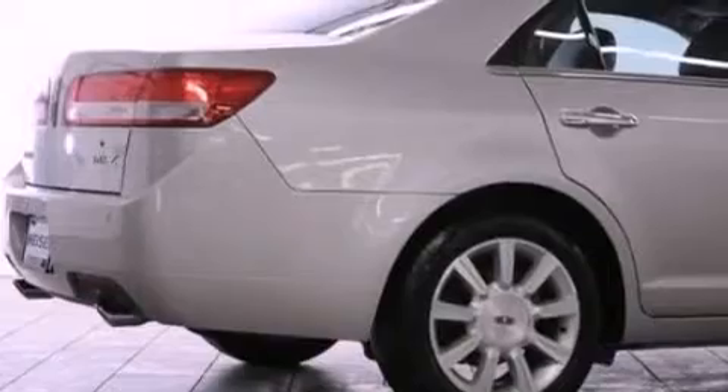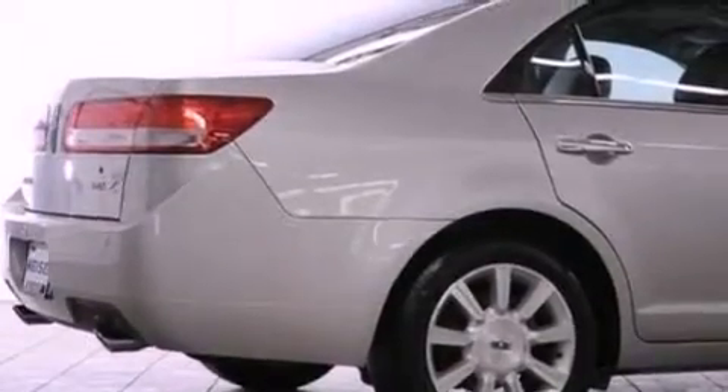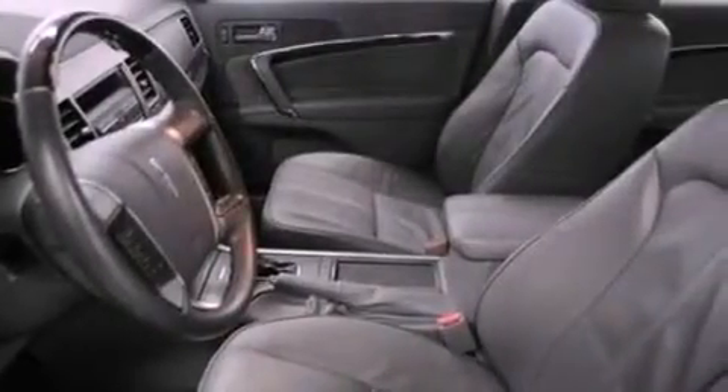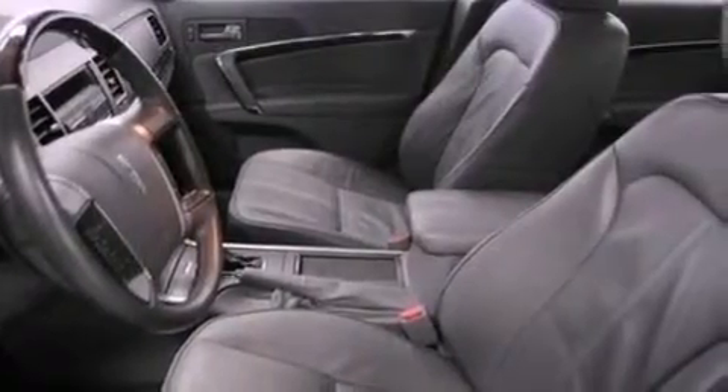The following features are also included: memory settings for the seat positions so you can recall your favorite alignment with the push of one button, air conditioning with automatic climate control, cruise control, and leather seats.